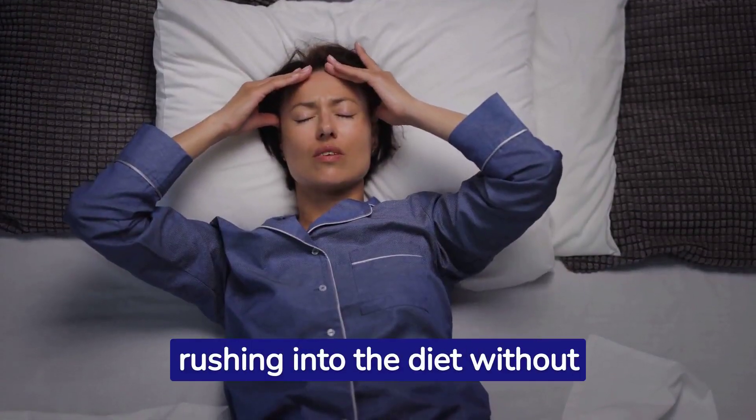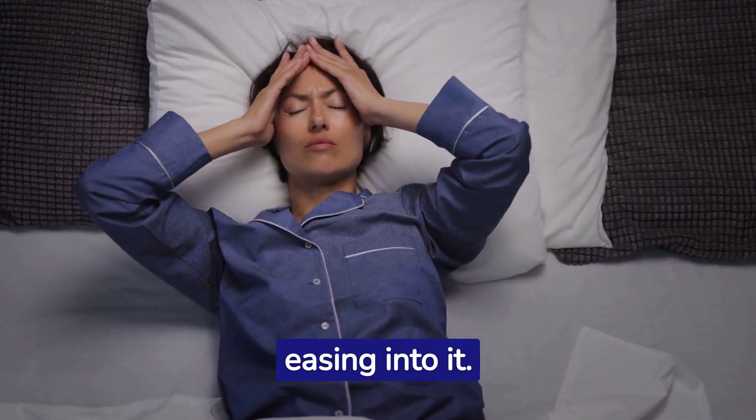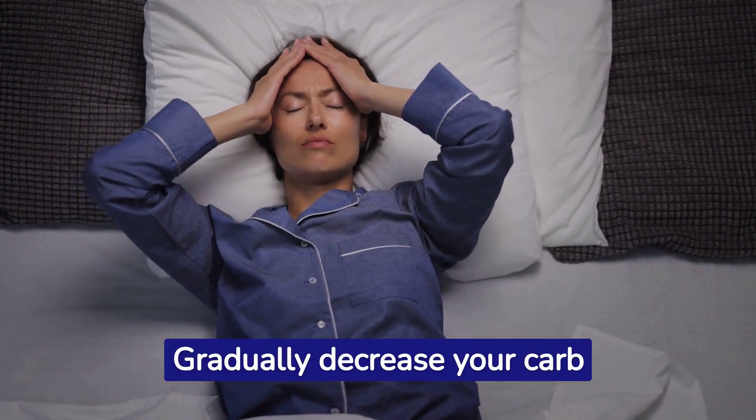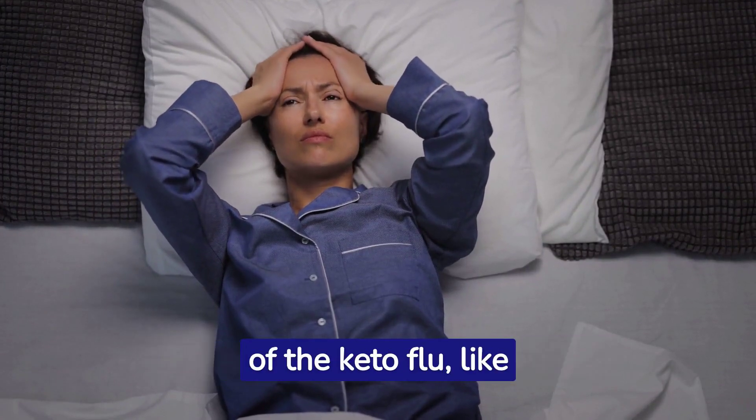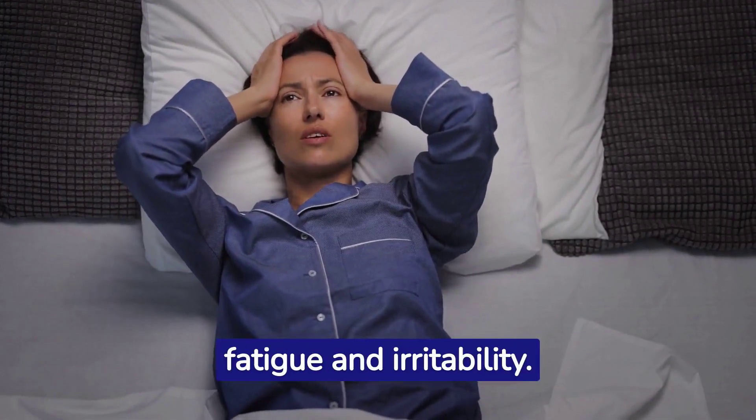A common mistake is rushing into the diet without easing into it. Gradually decrease your carb intake to give your body time to adjust. This can help minimize the symptoms of the keto flu, like fatigue and irritability.